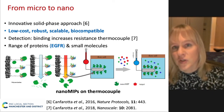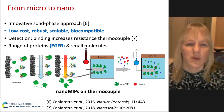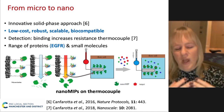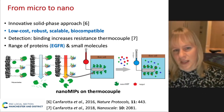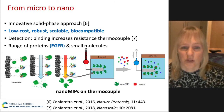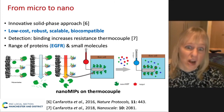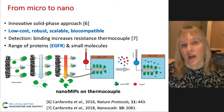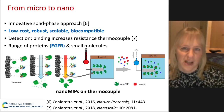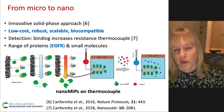So we needed to move towards nanosystems. We are working with MIPNIagnostics, where they use a solid phase approach to produce nanoparticles. You attach whatever you want to detect — such as a protein — onto a solid glass bead, and then polymerize around it. Rather than extracting the target, we extract the polymer. This allows an additional purification step to ensure we have only polymers with really high affinity. In our research, we functionalized these onto thermocouples.